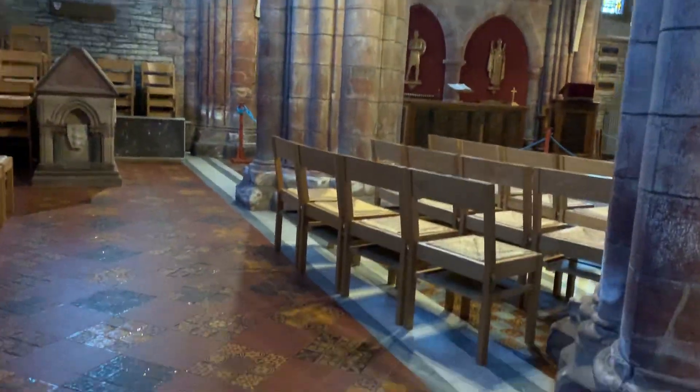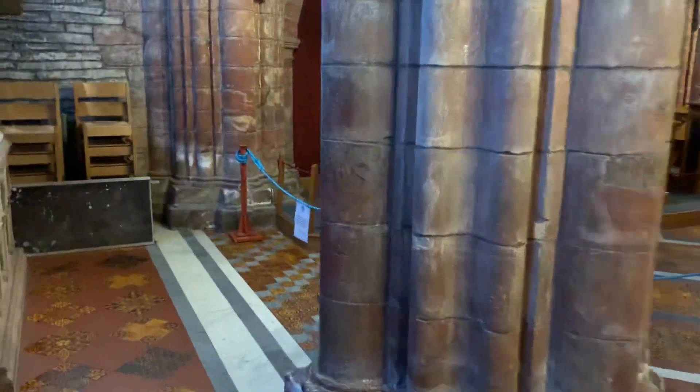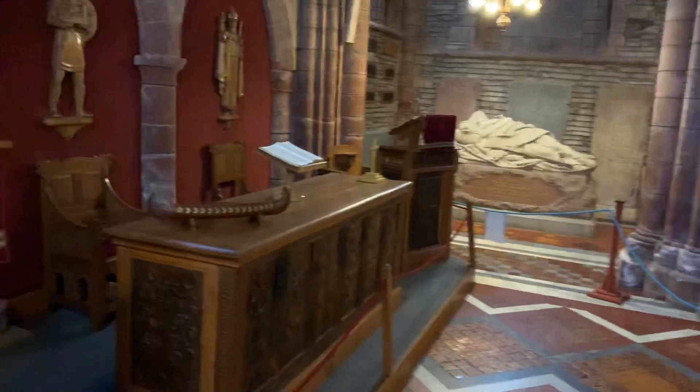This is called St Ronald's Chapel. This is the most sacred part of St Magnus Cathedral. The cathedral at the moment is getting some restoration work done, so we can only see certain areas. I would expect it to be fully open by April or May when tour season begins.